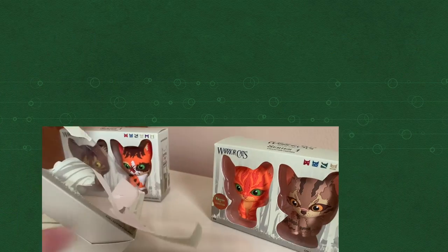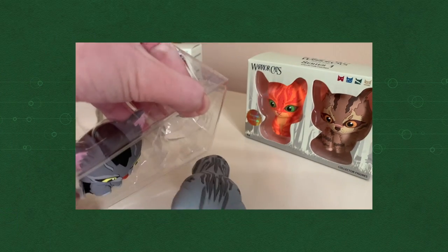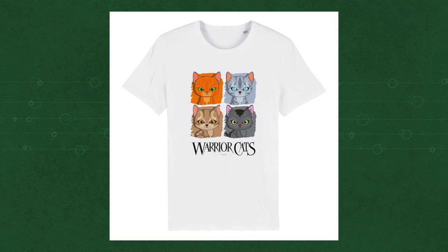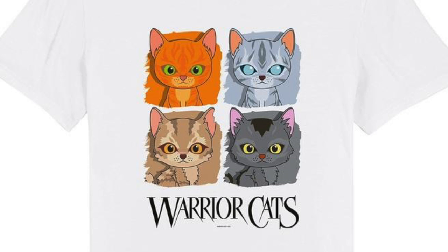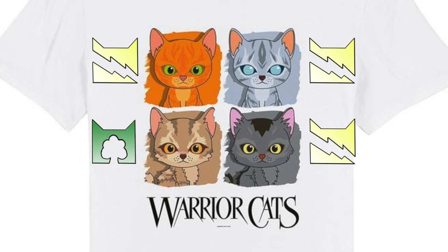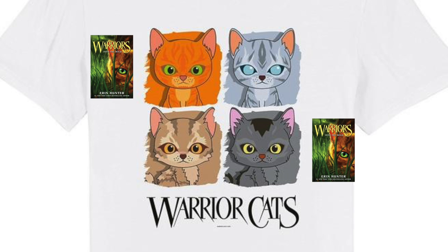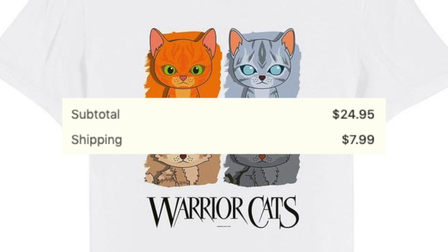The mini design worked fine with toys because with designs you have to physically mold in 3D, you're going to have to make it simple to keep costs down. But for 2D printing on a t-shirt, no such limitations exist, so sticking with these uninspired designs is stupid. Not to mention, the cat choice here doesn't make sense at all: three ThunderClan, one SkyClan? Two leaders, two non-leaders? Two main characters from Arc 1, one from Arc 3, and one supporting character from Arc 6 and 7? There's no way to logically group these cats. So yeah — $33. Pay up.